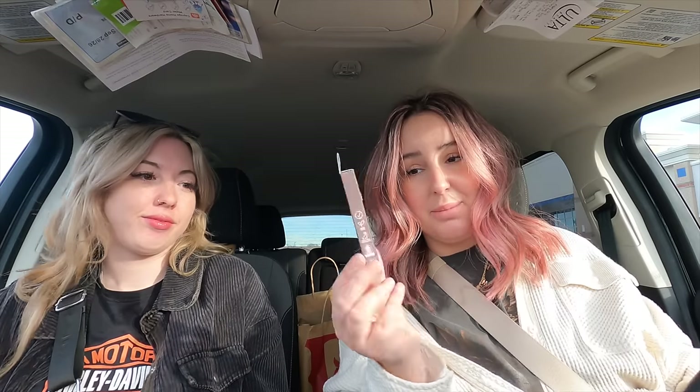We went into Alana's store but somehow I spent money. The Wow Brow is like the Gimme Brow by e.l.f., it's so good, it's only six bucks. I got The Ordinary glycolic acid to try, and then I got the hyaluronic acid.